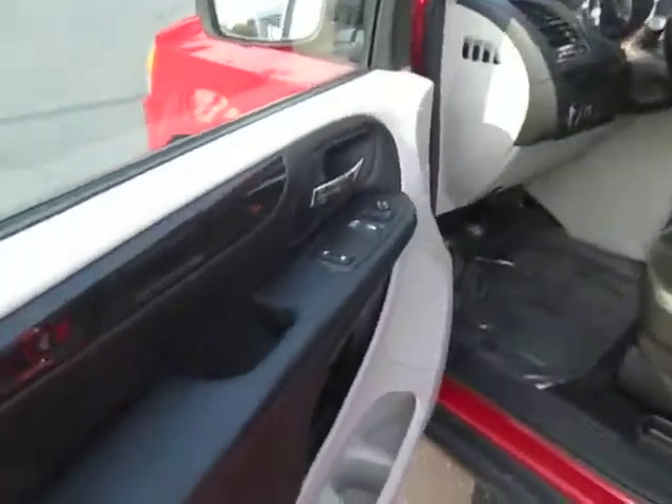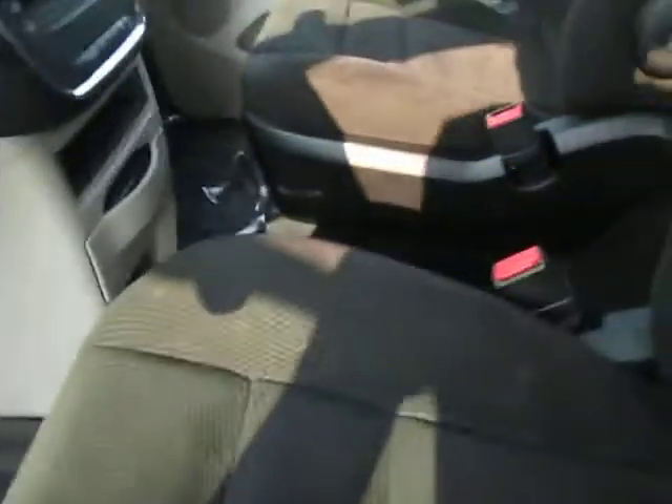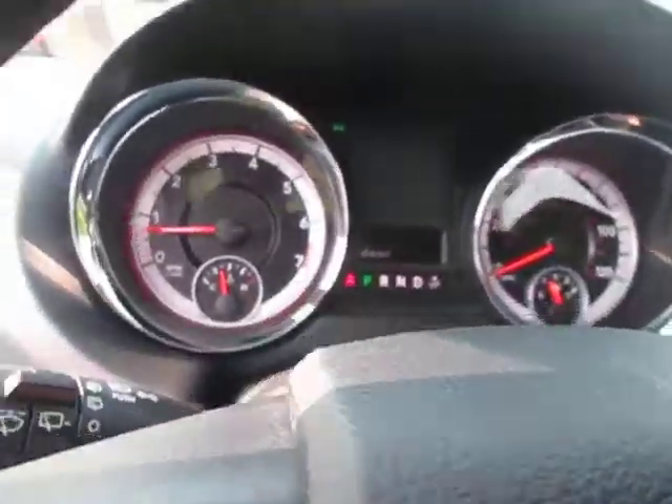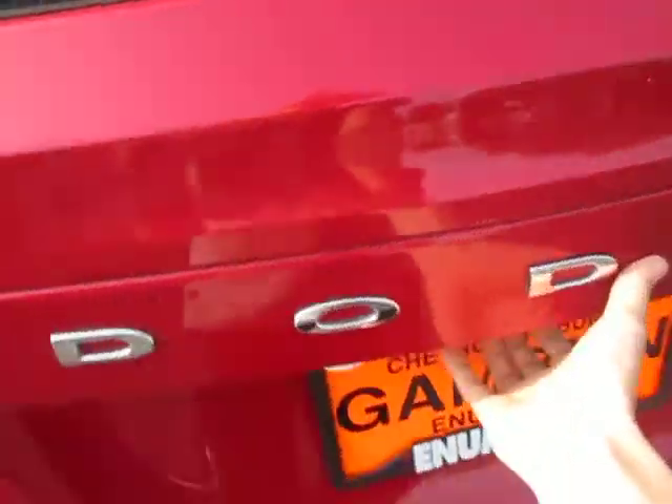Check out the interior — power windows and door locks, cloth seating, spacious backseat, a little aisle back there to walk through, and the trunk.